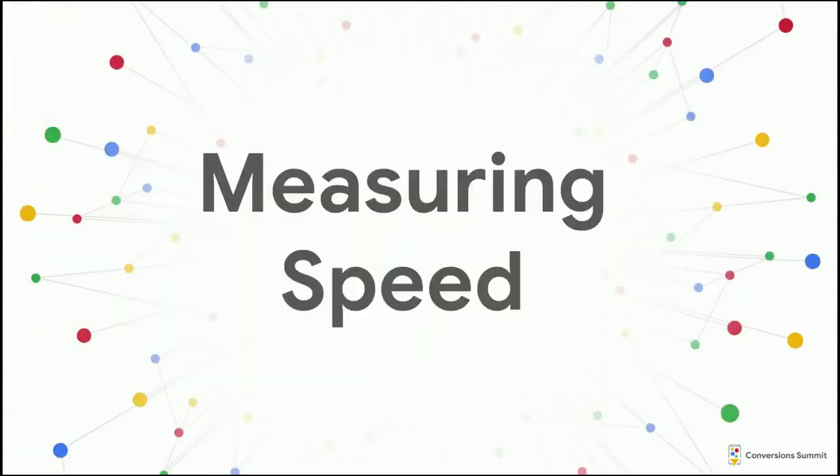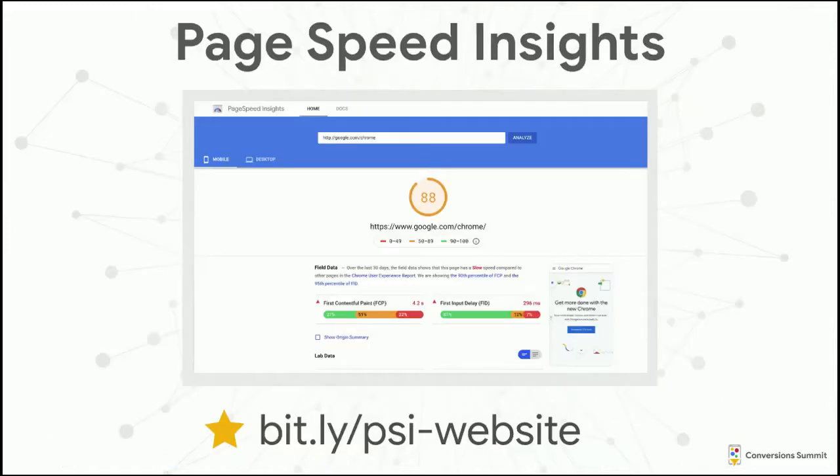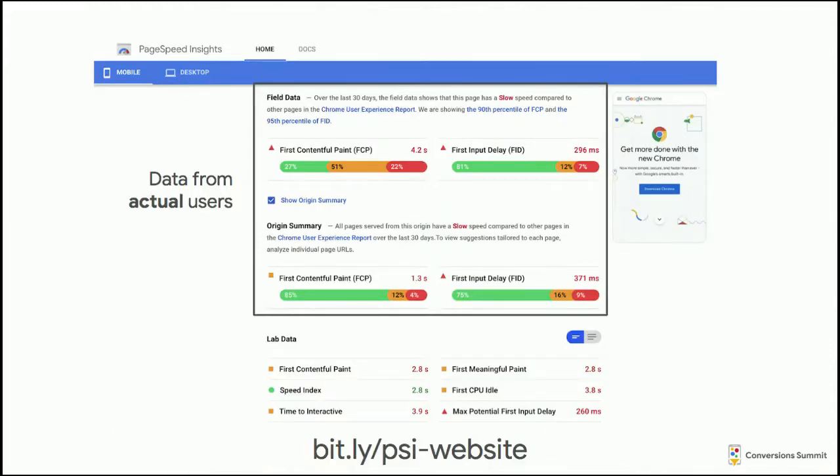So how do you make sure your website doesn't feel like a horror movie? The best place to start is by measuring your website to figure out where things currently stand. A good tool for this is PageSpeed Insights — type in the URL of your site and it will give you back an overwhelming amount of data. I'm going to focus on the feature I think is most interesting, which is field data.